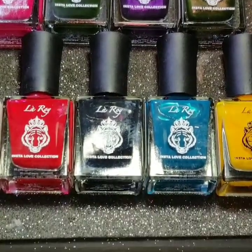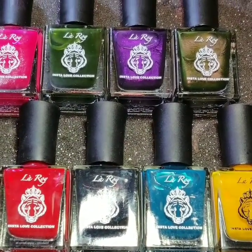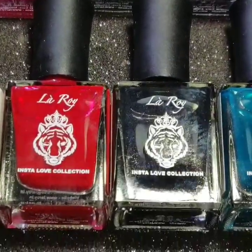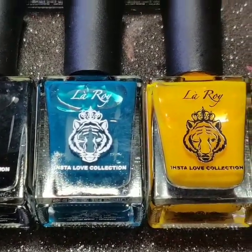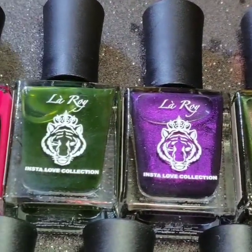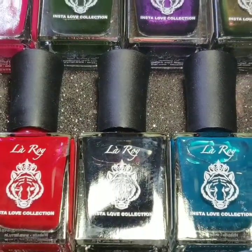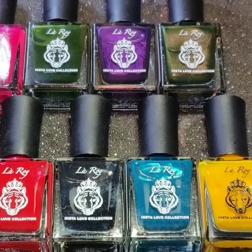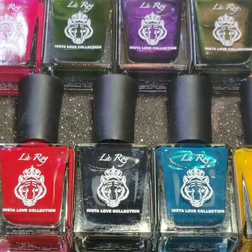Hi guys! Today I have swatches of these beautiful nail polishes by a brand called Leroy. It is an Indian nail polish brand by Sudeshna Roy. This particular collection is called the Insta Love Collection, and the idea behind it is to pay tribute to various Instagrammers — a very thoughtful idea. This is Part One of the collection and it consists of 10 polishes, including a holo topper, a one-coat black, duotone, and pearlescent effect nail polishes. But before we get on with the swatches, please do subscribe to my channel and follow me on other social media — links are given below.